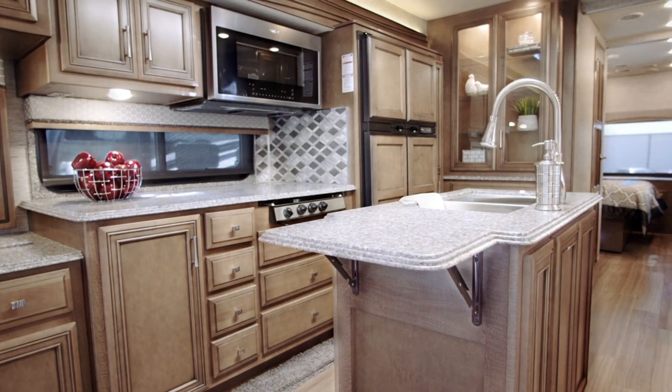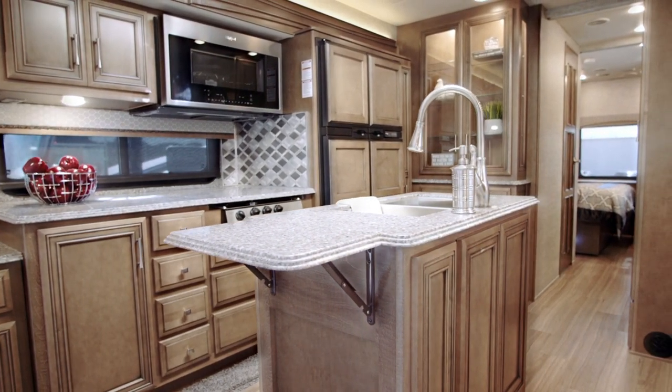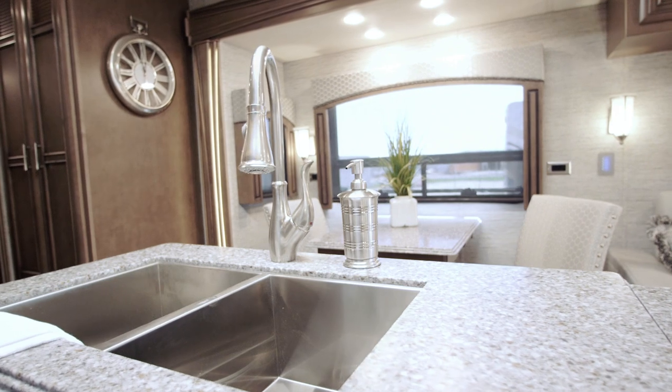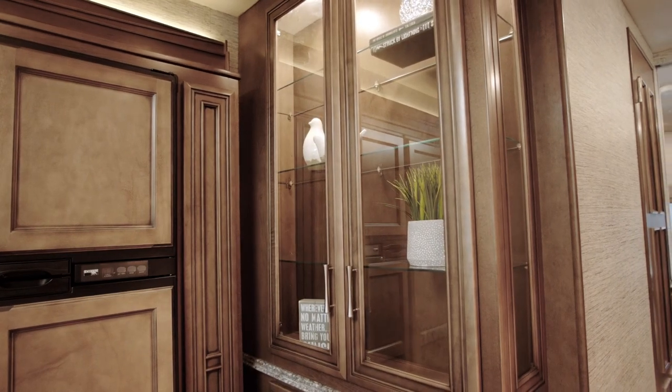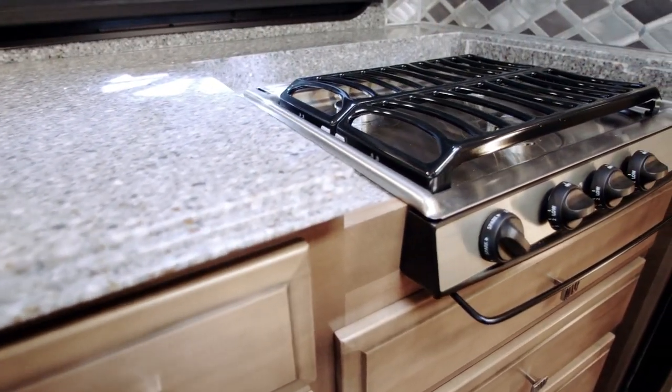Continuing our look at Canyon Star floor plan 3627, we see a specifically designed galley full of unique character. In the center, a kitchen island with a stainless steel double bowl sink is surrounded by a freestanding dinette, china cabinet, full pantry, and a recessed range with solid surface cover.